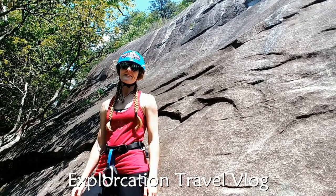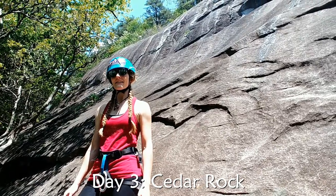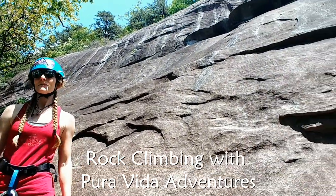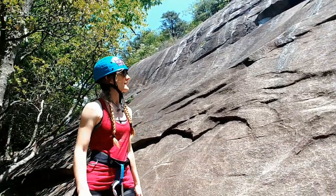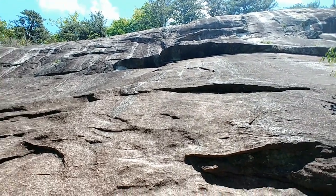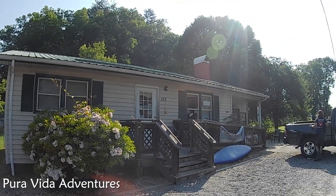Hello, welcome to day three of our North Carolina trip. We are at the Cedar Rock climbing area, climbing today on a tour with the Pura Vida Adventures. We have already climbed up this rock a few times and we are going to do a few more climbs today. Let's click back up and see how we got here.